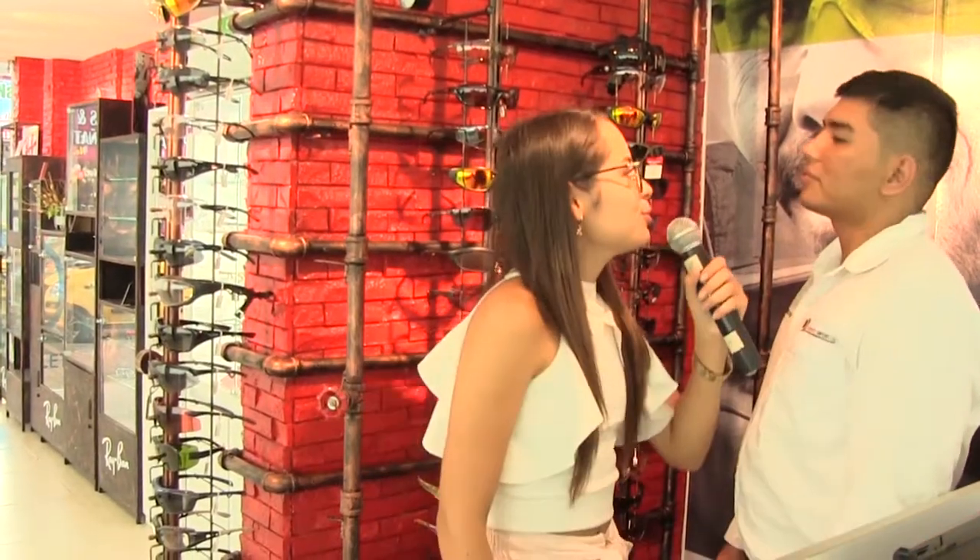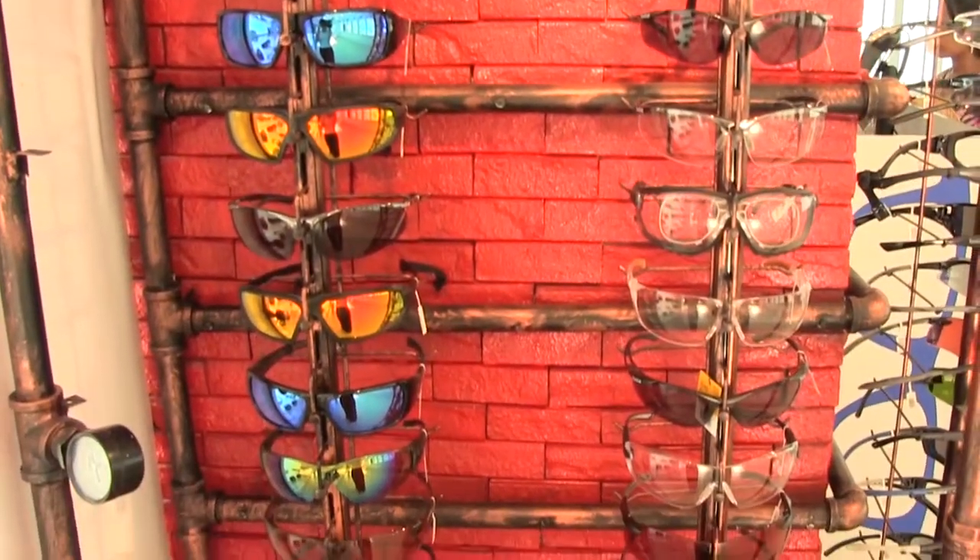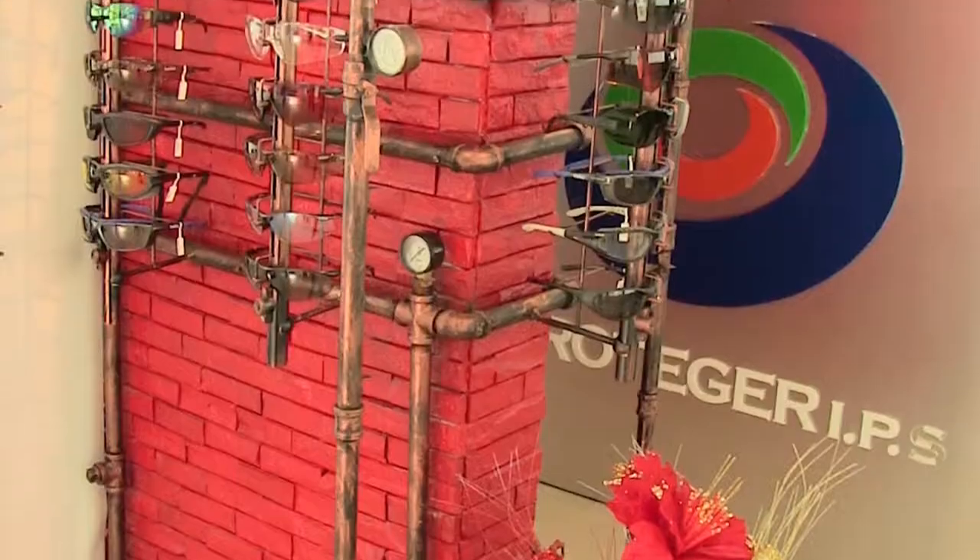Hola, ¿qué tal? ¿Cómo estás? ¿Cómo es tu nombre? Jimmy Sarmiento. Jimmy, ¿qué tal te ha parecido toda la tienda? Excelente, tienen gran variedad de gafas de seguridad y es precisamente lo que estoy buscando.